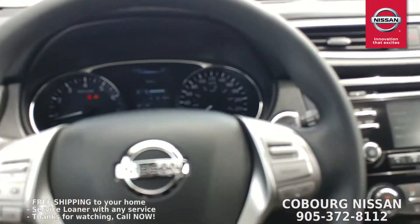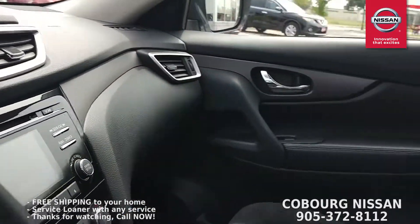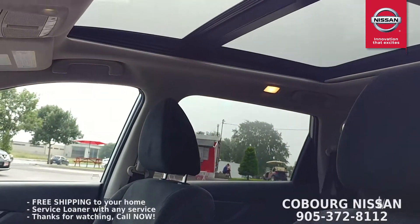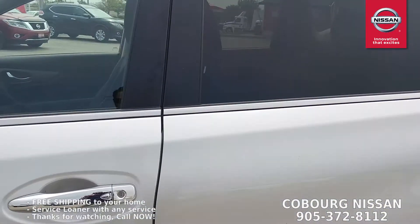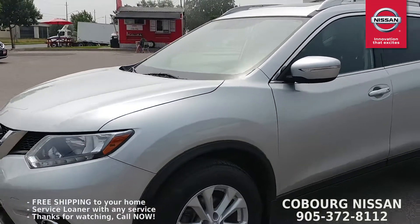Here's a quick pan of the interior, and don't forget the SV does come with that beautiful large panoramic sunroof, which is great for both front and back passengers.